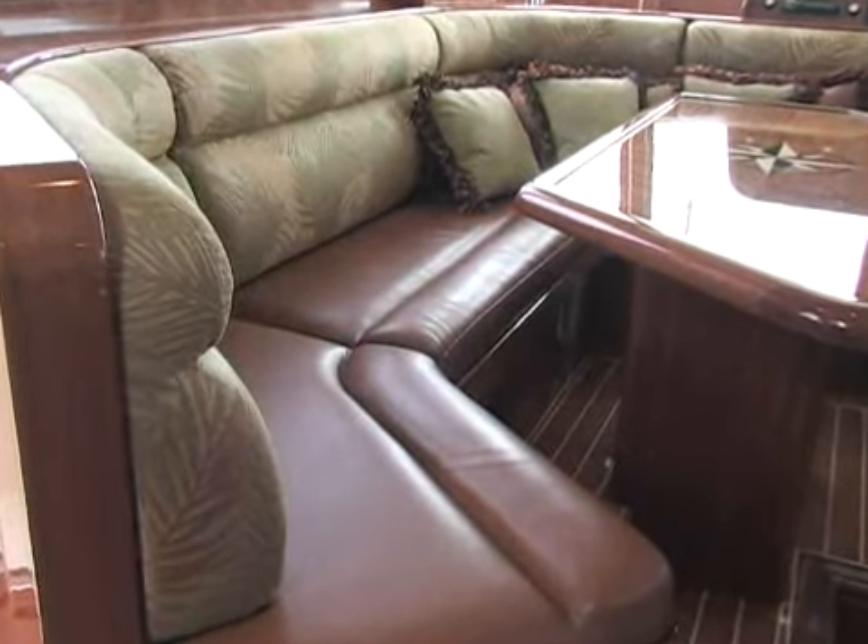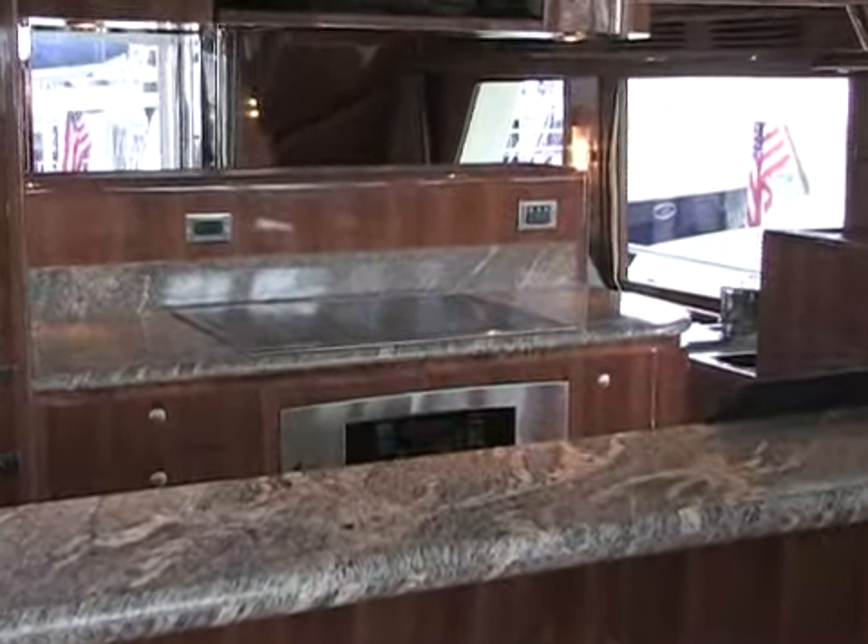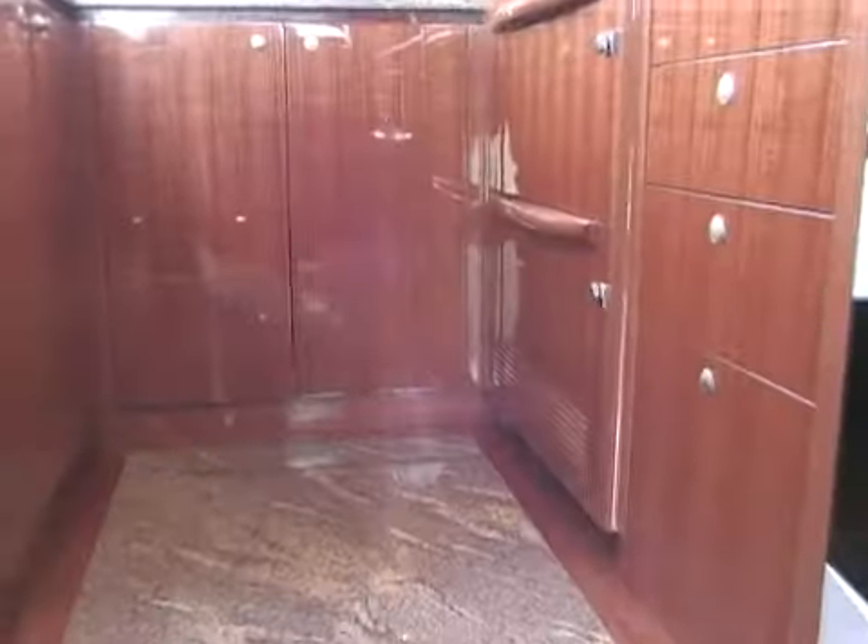You'll notice that the interior finish is bar none some of the best in the business. In the galley, you'll see marble countertops, top-grade appliances, and also radiant floor heating.